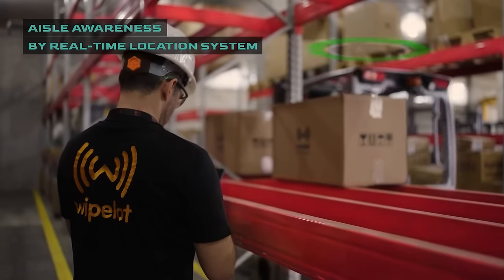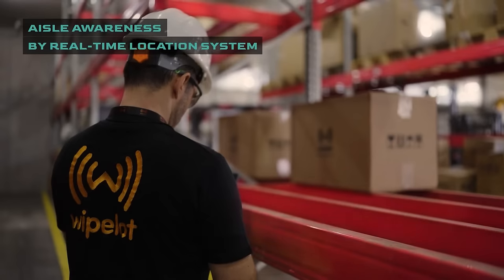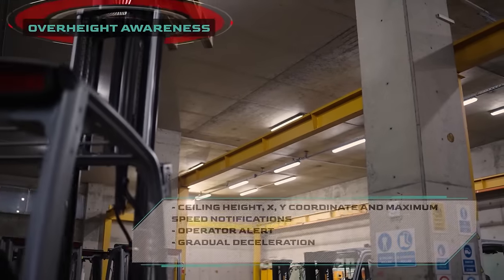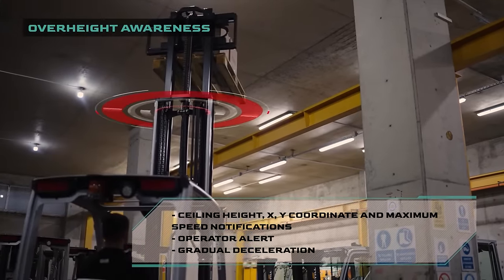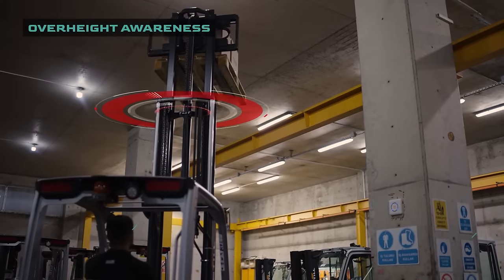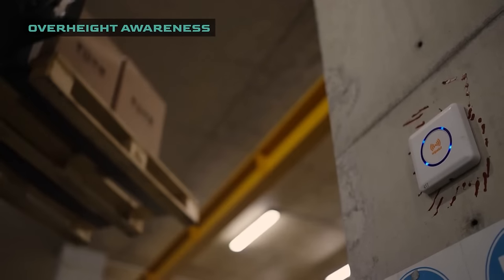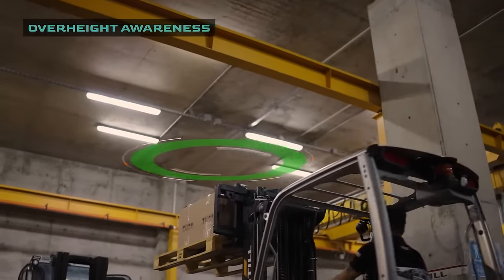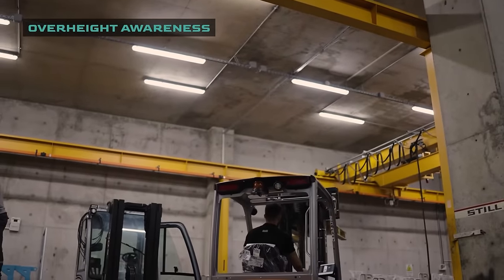SafeZone ensures the persistence of work safety and efficiency by excluding forklifts or staff working in the same shelf aisle from unnecessary warnings. SafeZone has a collision warning system not only for pedestrians and trucks, but also for environmental conditions. It provides a safe working environment by detecting obstacles that may be encountered in high pedestrian paths, such as beams and overhead cranes during loading or unloading operations within the facility.